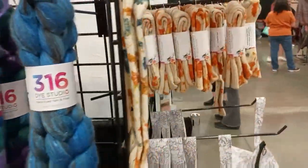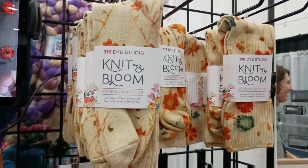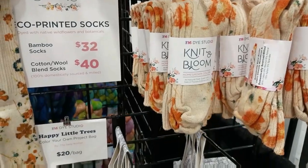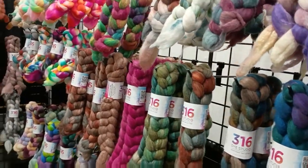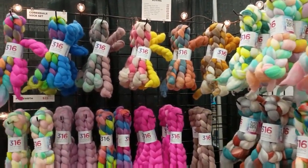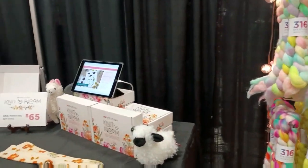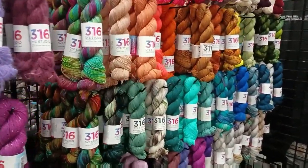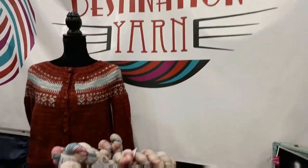316 Dye Studio had these flower or bloom printed socks — they're saying they're eco-dyed, and I think they even had a kit for you to do it yourself. Alright, all you spinners out there — does that look like candy to you? She has such vibrant colors, and then she also has some muted ones.